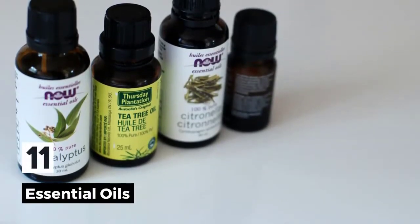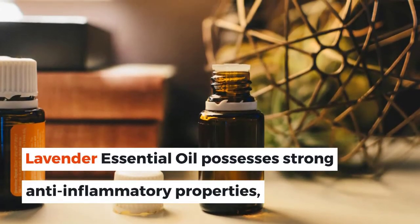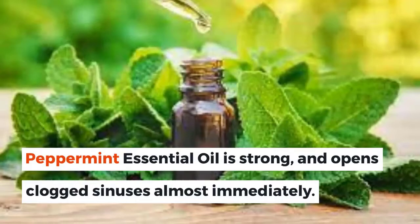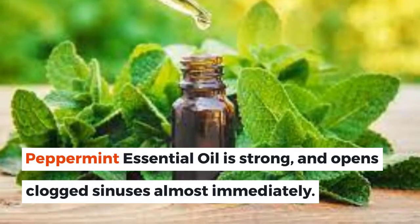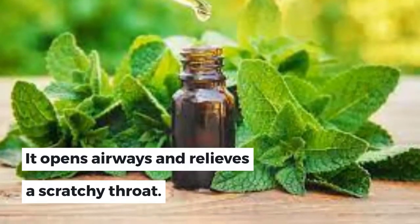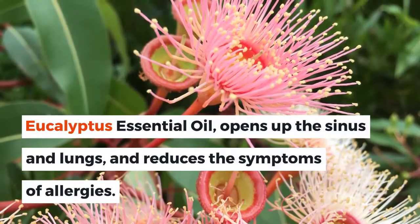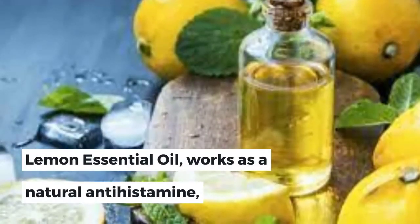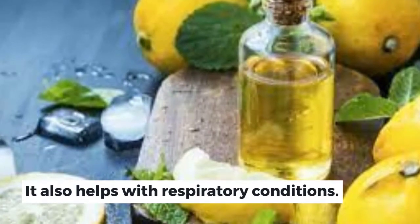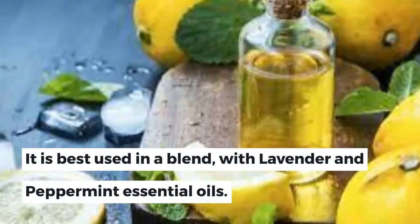11. Essential Oils. Many essential oils work as natural antihistamines. Lavender essential oil possesses strong anti-inflammatory properties that will treat and relieve most allergic reactions. Peppermint essential oil is strong and opens clogged sinuses almost immediately; it also has anti-inflammatory, pain-relieving, and congestion-relieving abilities, and opens airways while relieving a scratchy throat. Eucalyptus essential oil opens up the sinuses and lungs and reduces the symptoms of allergies. Lemon essential oil works as a natural antihistamine, relieves excess mucus, cools down inflammatory reactions, and helps with respiratory conditions. Lemon is also known for its antibacterial properties and is best used in a blend with lavender and peppermint essential oils.